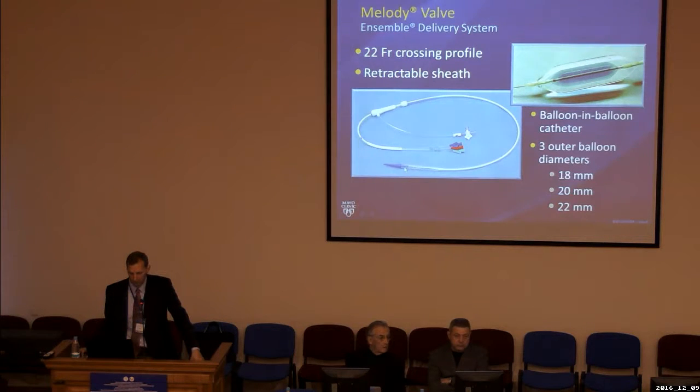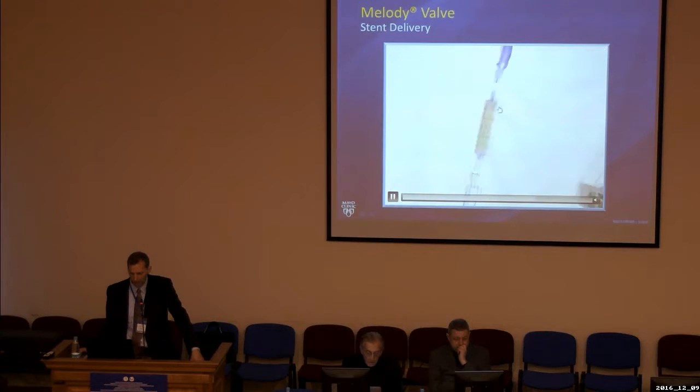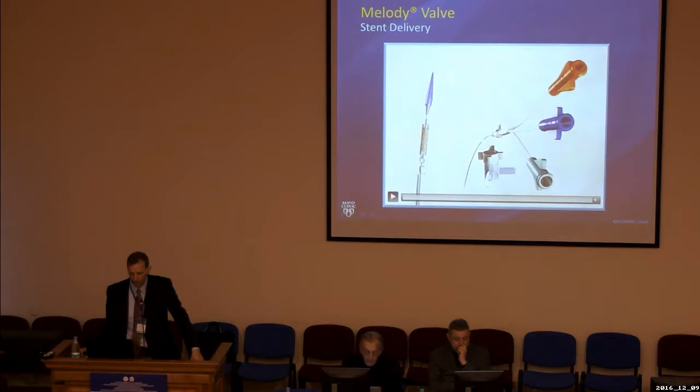There's a retractable sheath that covers the valve during its advancement through the skin into the blood vessel, protecting the valve from damage or movement. The stent itself is mounted over a double balloon — a balloon inside of a larger balloon. The outer balloon has three different diameters of 18, 20, and 22 millimeters, although there have been reports of this valve being implanted on different sized balloons up to 26 millimeters. The sheath is then advanced over the stent to protect it during entry and positioning.